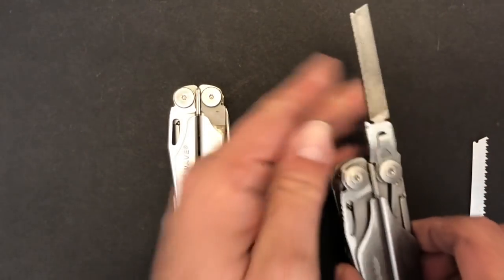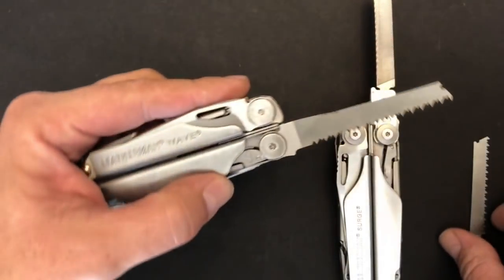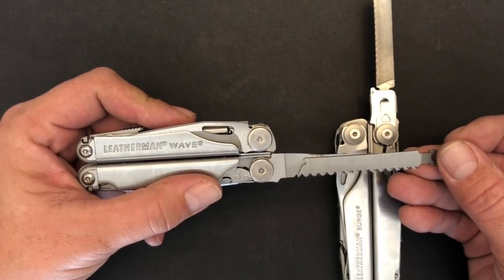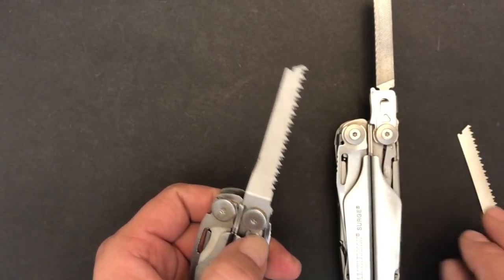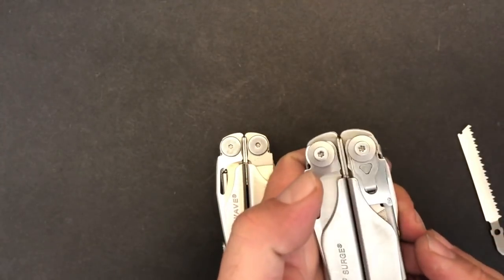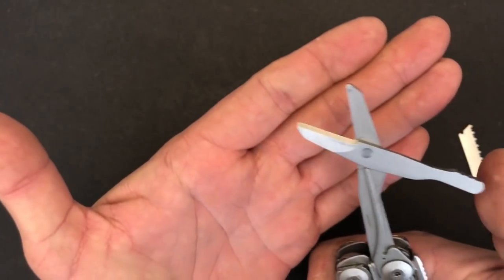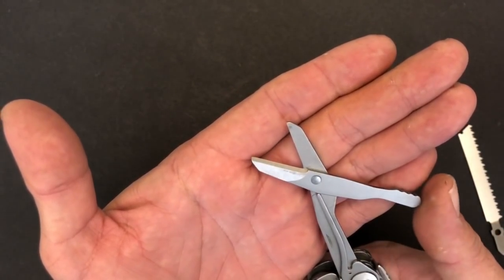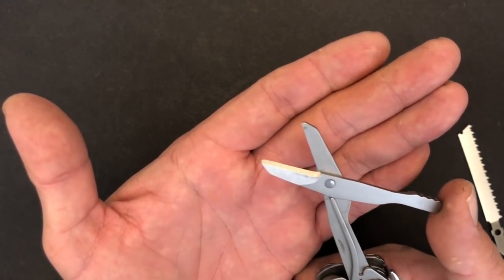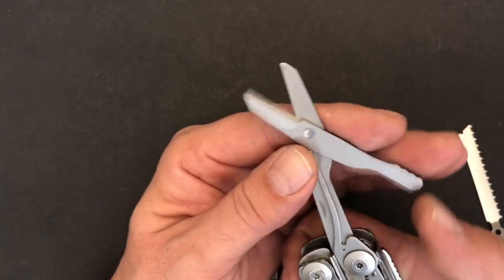On the Wave you have the saw blade on the opposite side, and as mentioned, the blades on the Wave are going to be just slightly longer. Because the Surge uses two tools in one slot, that allows the fourth slot to open up for outside accessible scissors. The scissors on the Surge are very, very nice — they work well for cutting paper, cardboard, paracord, and other light materials, and are very comfortable in the hand.